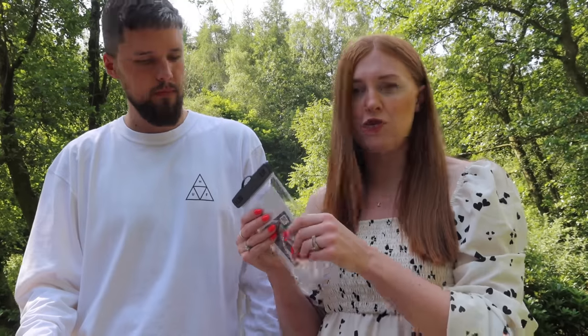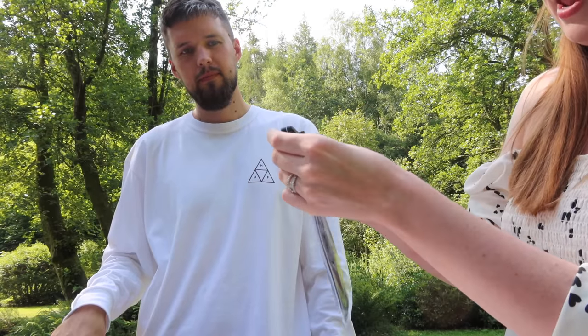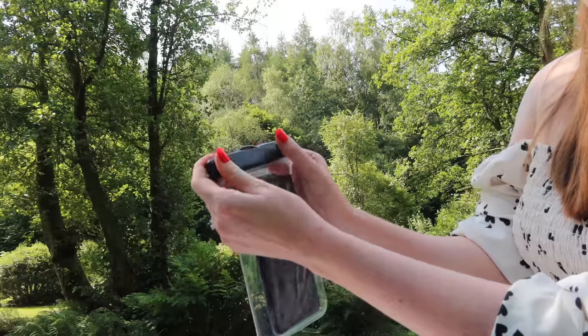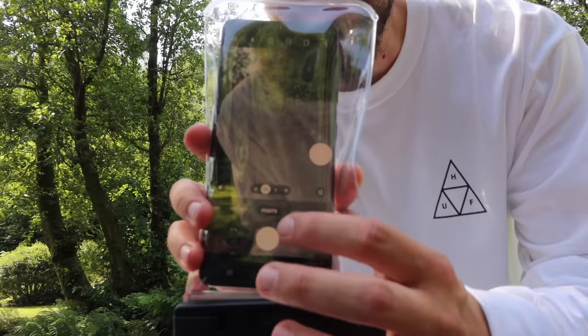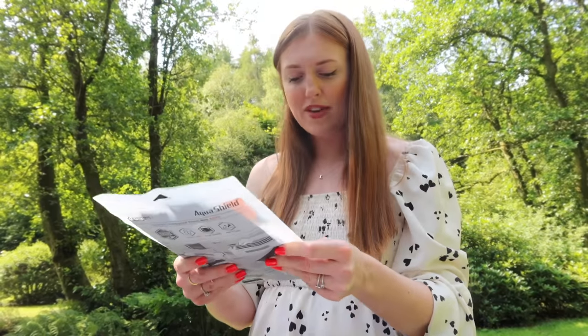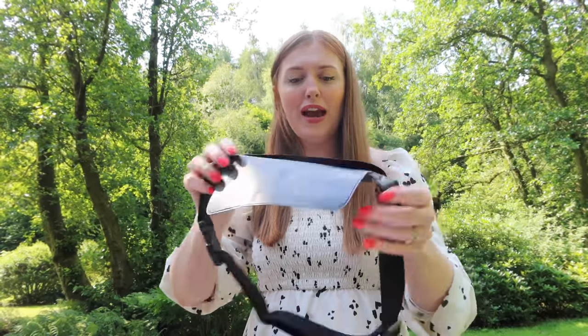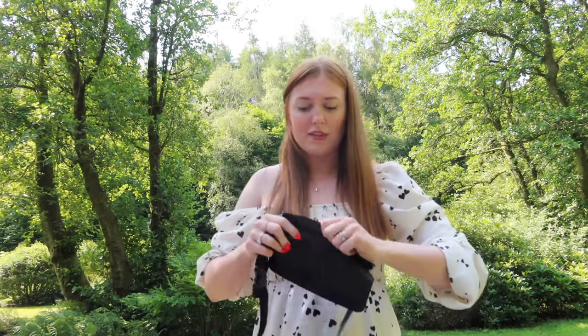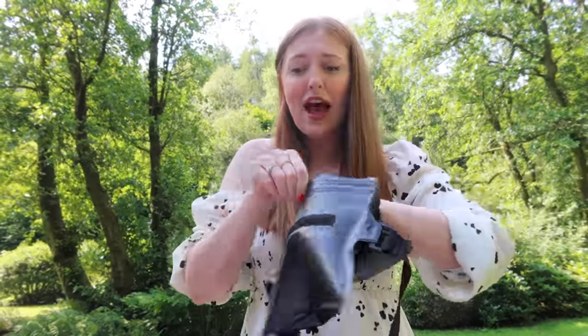First up is the AquaShield waterproof phone case. The difference with Spigen is that they guarantee the quality — it is solid. The best bit is this isn't just about keeping it dry — it's touch friendly. You can take photos and film stuff underwater with your phone. Our phones these days shoot 4K video, so you don't need a bulky camera. Just pop your phone in, seal it with these little clips, and you can use your phone as though it's out of the water.